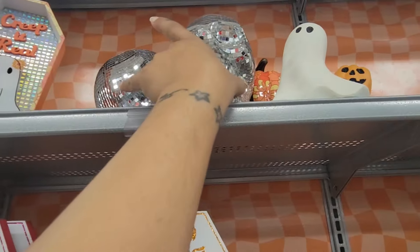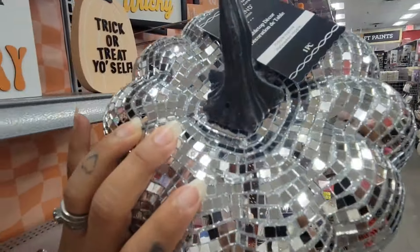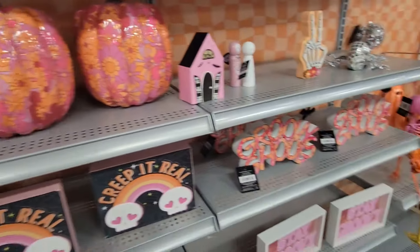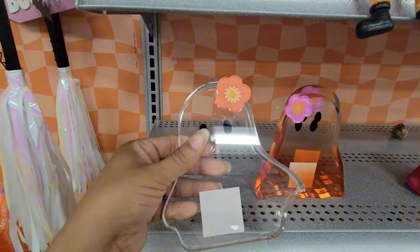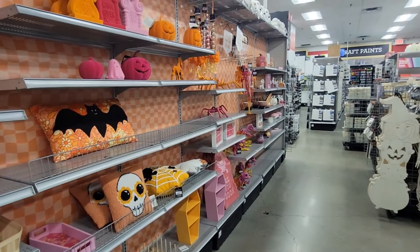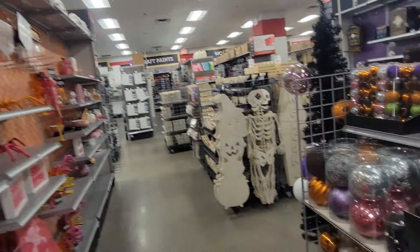They have this disco skull, this cute little ghosty, and this cute little disco pumpkin for $22.99. You have some more signs coming in — so cute. I like this, it's $12.99. This is more like the friendly Halloween. They also have DIY items on top where you can paint and do activities with the kids.